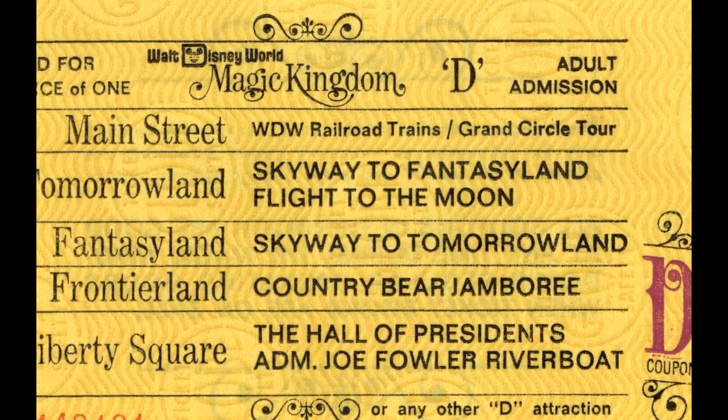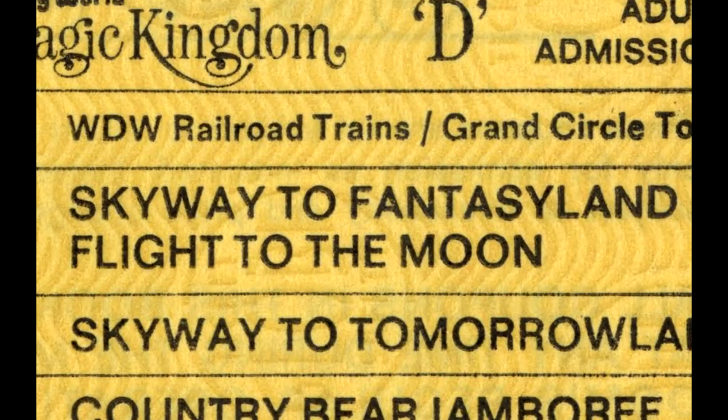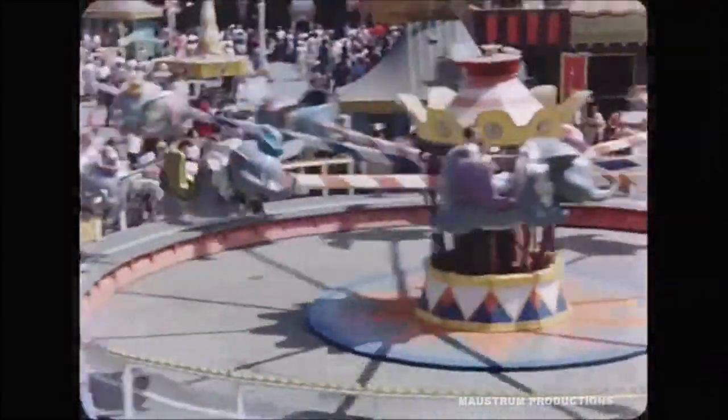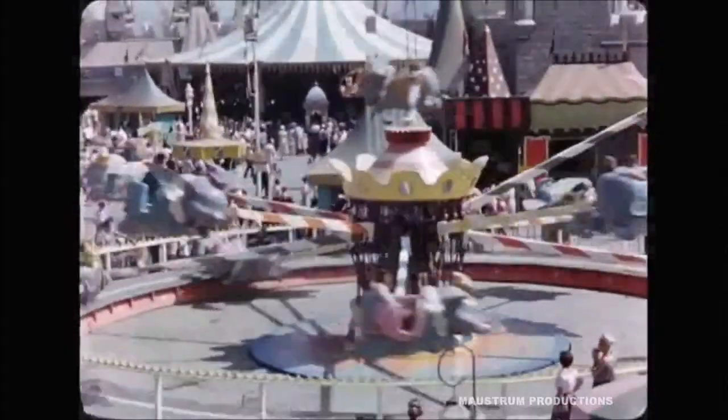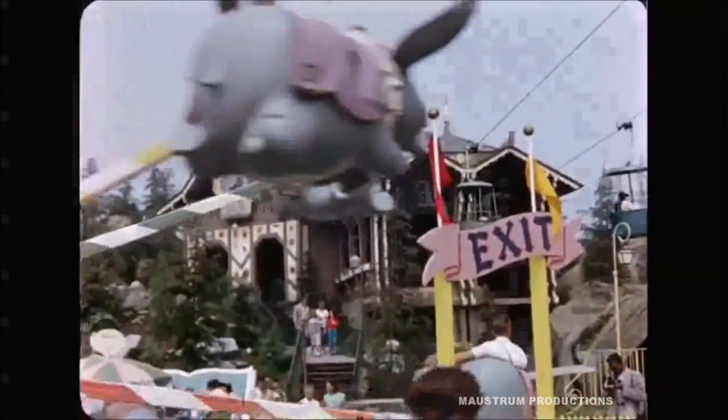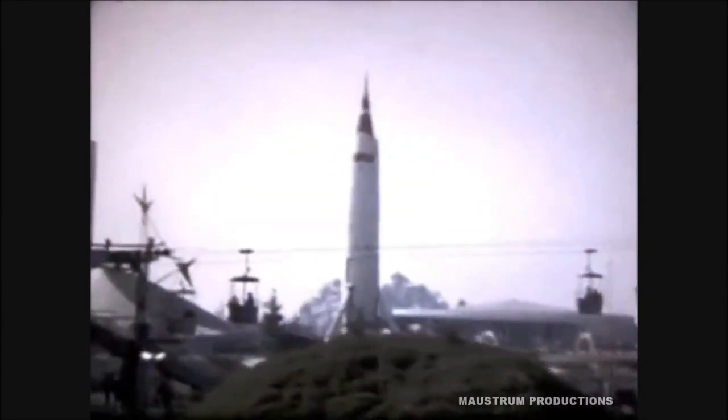This is basically a gondola lift transportation attraction. I first saw this in Roller Coaster Tycoon and wondered who would have this, then found out Disney had it. It doesn't really seem very practical since the two destinations are right there, but it does give an awesome vantage point of the park. They lasted all the way up until around the mid to late 90s, so you can find some pretty decent video footage.